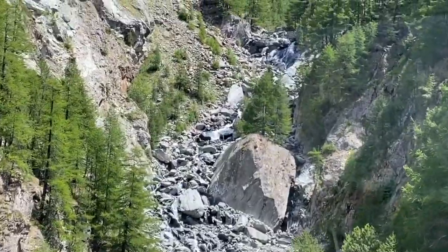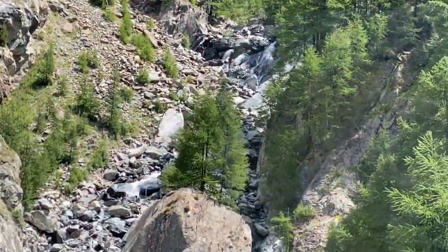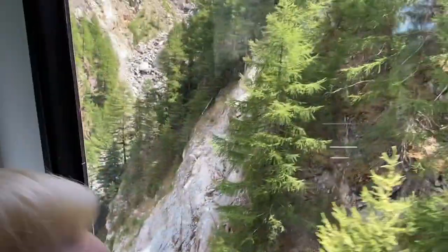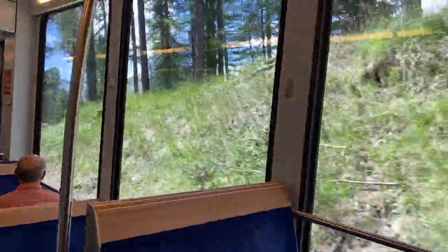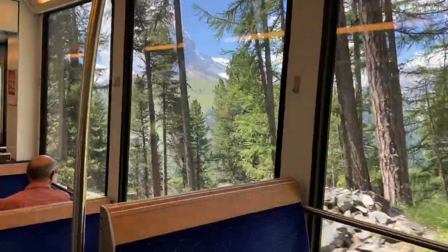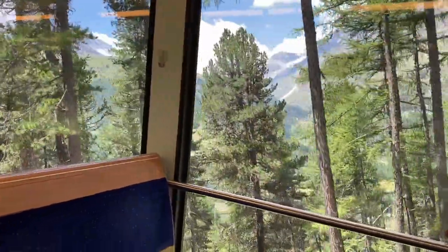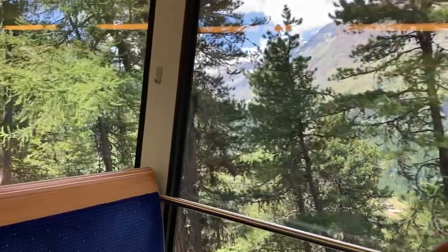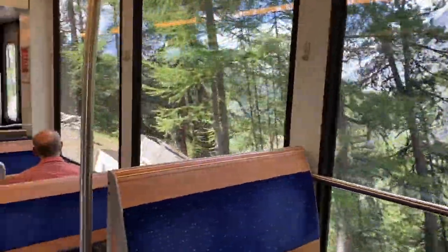You're still in the tree line as you're climbing out of the town of Zermatt, and occasionally you come across phenomenal views of gorges and waterfalls cascading down. In the wintertime this would all be snow-covered with three, four, five, six feet of snow or more — just a magical winter wonderland.